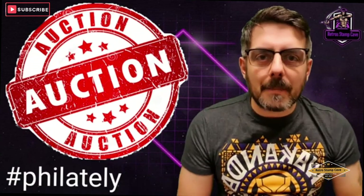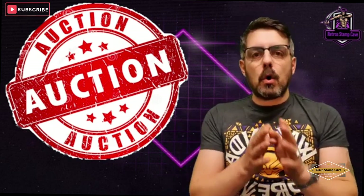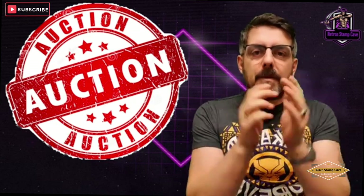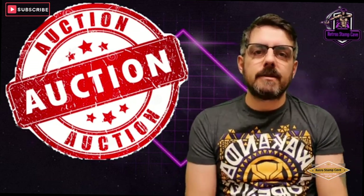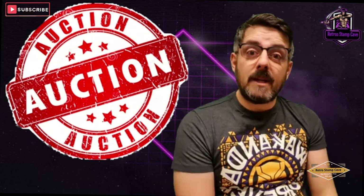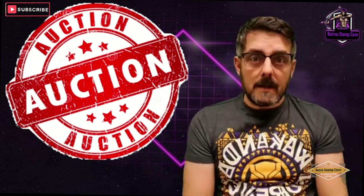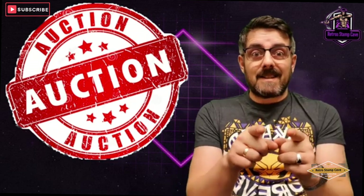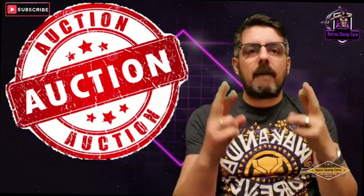Hello and welcome to Retro Stampcade. In today's video I'm going to be showing you two stamp albums I've just picked up from auction. They were blind buys — it was risky but I didn't pay much for them. The first album was listed as UK Great Britain stamps various pages, the second as world stamps various ages. So it's going to be a surprise — fingers crossed.